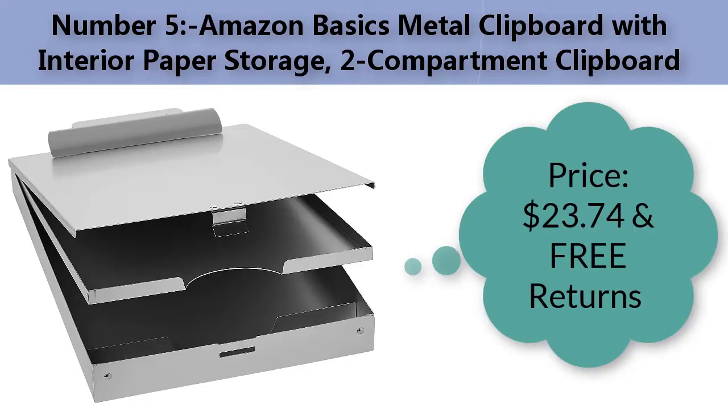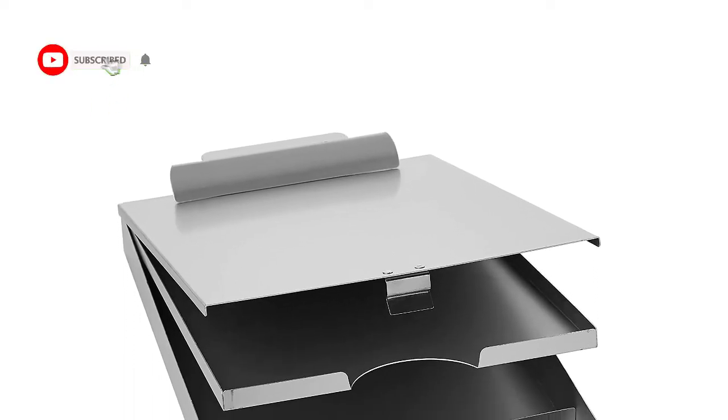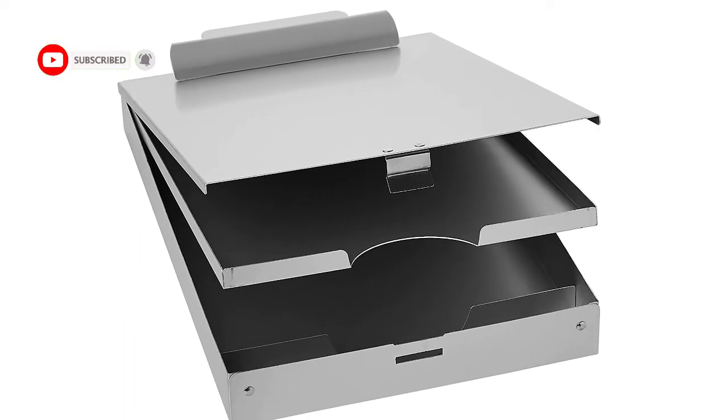Number five: Amazon Basics metal clipboard with interior paper storage, two-compartment clipboard. Price: $23.74 with free returns. Three-tier aluminum storage clipboard with interior compartments and self-closing latch. Material: metal. Brand: Amazon Basics.